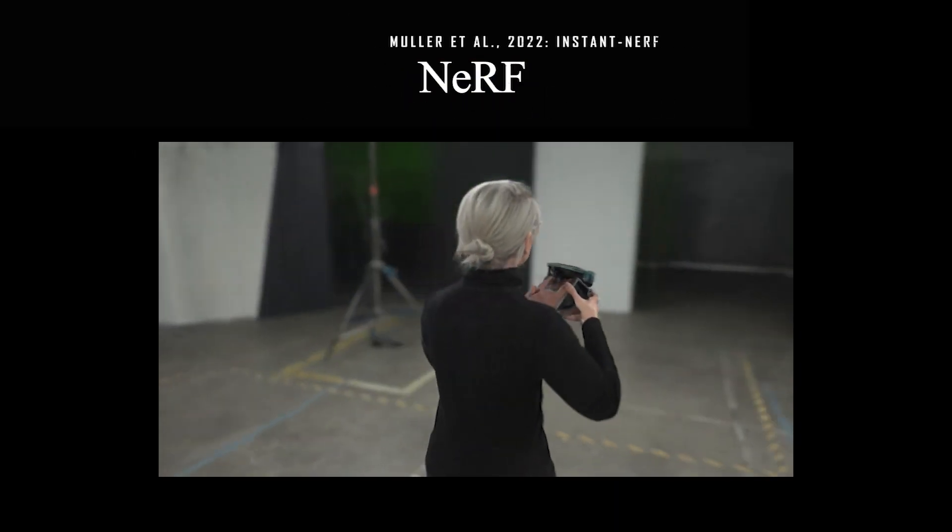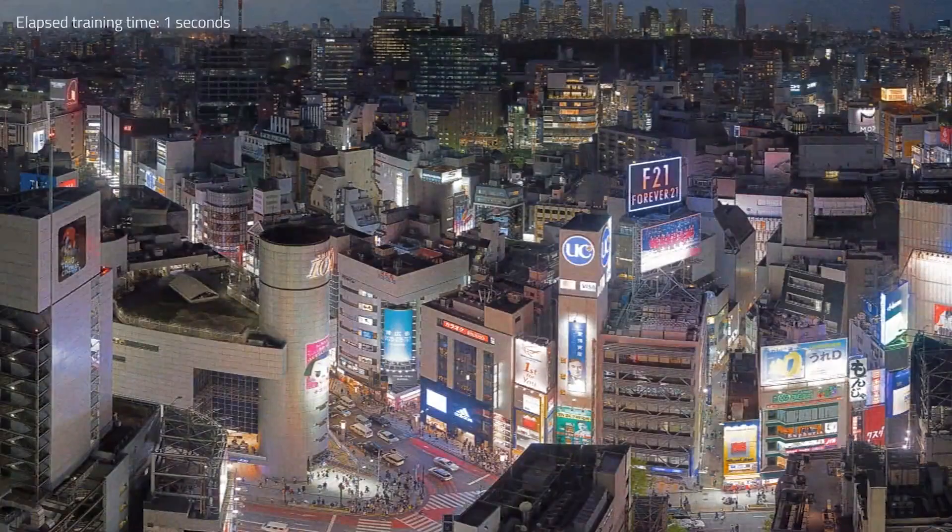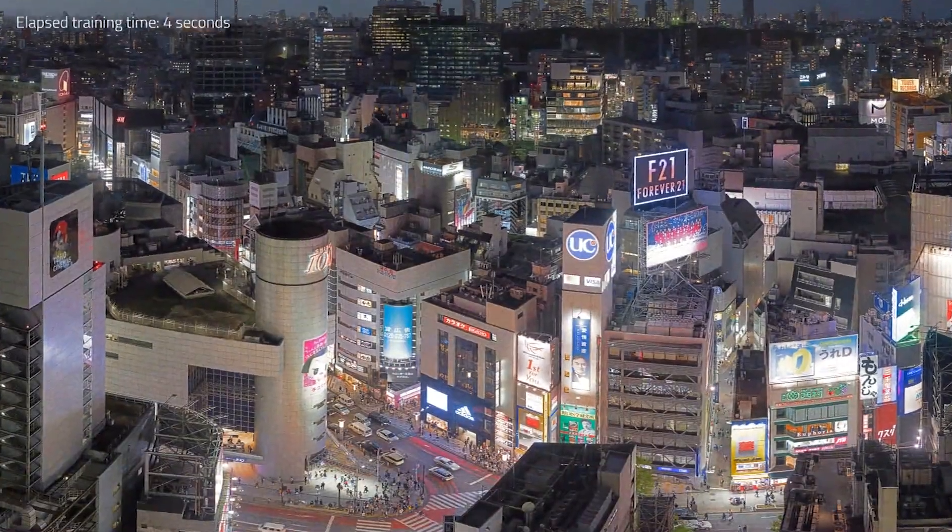Take a few pictures and instantly have a realistic model to insert into your product. This is a big step forward from NVIDIA for the NeRF community.